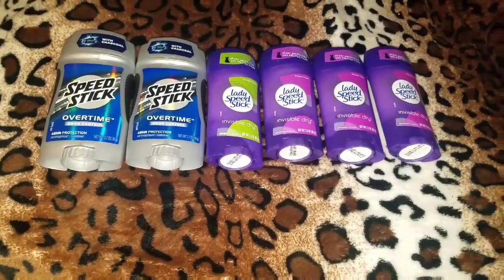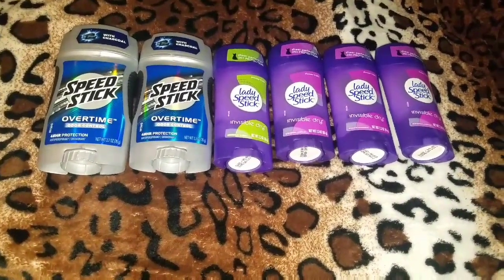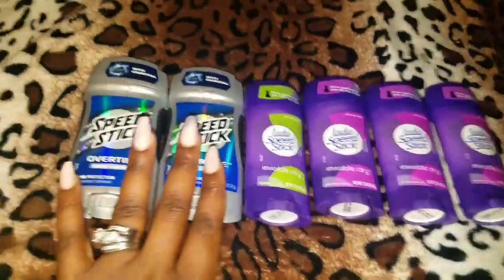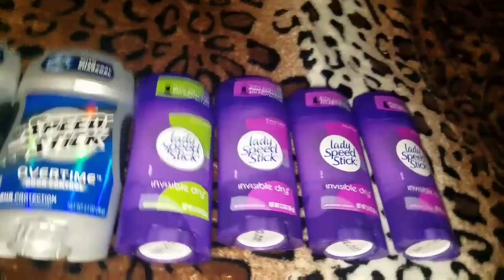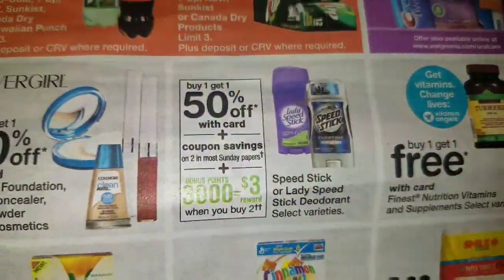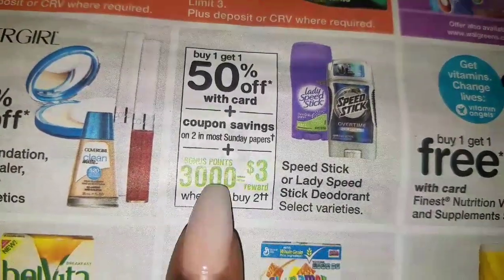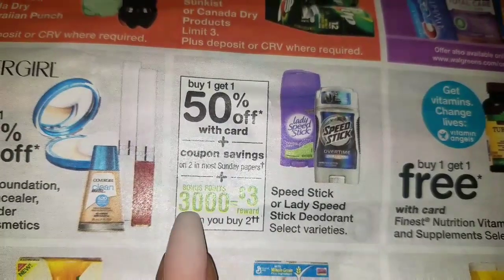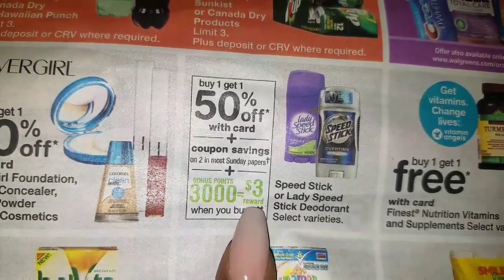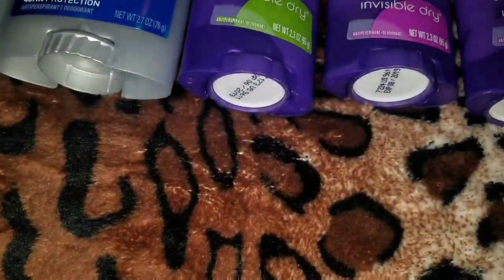I am going to go ahead and go over what I picked up at Walgreens. They currently have the Speed Stick and the Lady Speed Stick buy one, get one half off. And when you purchase two of them, you get 3,000 points, which is equivalent to $3. See, already that's just too much to know or even to remember.